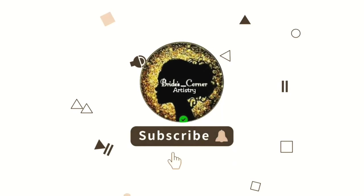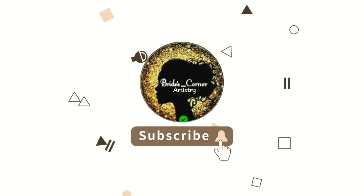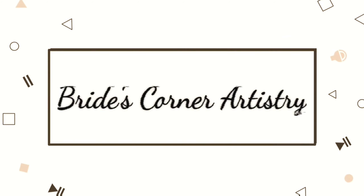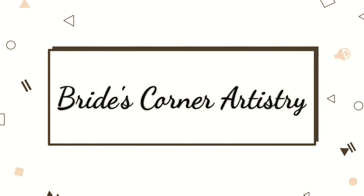In this video, I am going to show you a drugstore and high-end products for a daily wear makeup look. Before getting into the video, please take a moment to subscribe to my channel and click the bell icon for more updates.